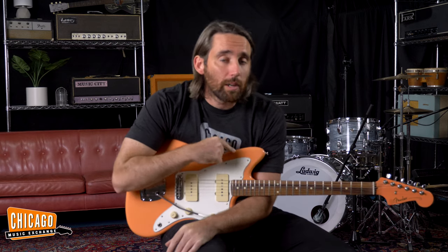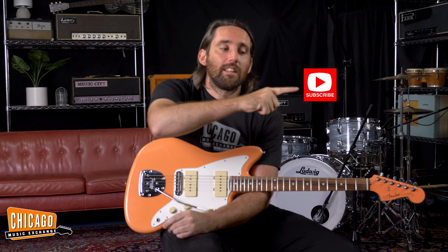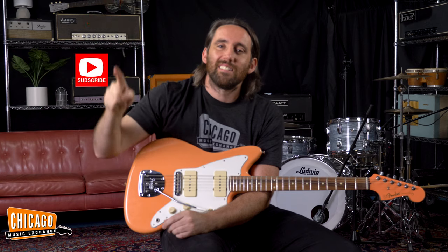We can't tell you all the details just yet, but we will be offering this colorway and additional Player Series shapes in 2022. So be sure to subscribe here. Follow us on Instagram and Facebook to stay in the loop on those new announcements.